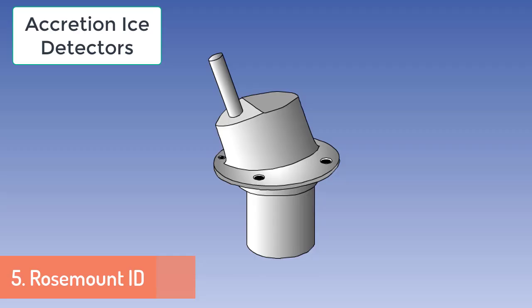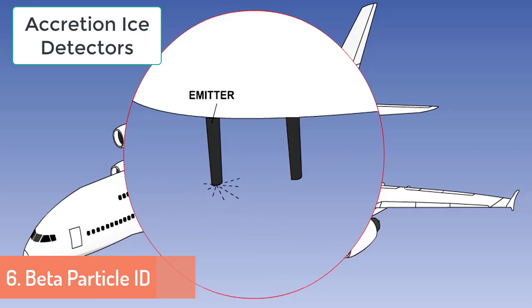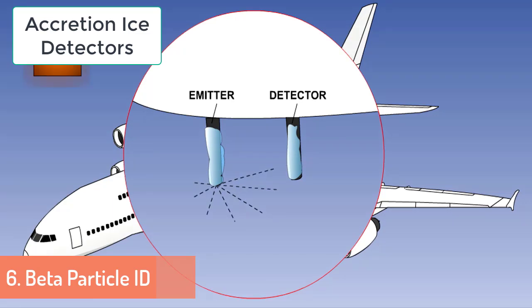اگلا detector ہے Rose Mount Ice Detector — اس ice detector میں ایک probe vibrating housing پر attach ہوتی ہے۔ جب airplane travel کرتا ہے تو vibrator اس probe کو vibrate کرتا ہے۔ اگر اس پر برف جم جائے تو weight increase ہونے کے باعث vibration کی frequency کم ہو جاتی ہے جو cockpit میں ice detection کی warning دیتی ہے۔ آخری detector ہے Beta Particle Detector — اس میں دو probes ہوتی ہیں: آگے والا emitter اور پیچھے والا receiver۔ Emitter بیٹا particles emit کرتا ہے اور receiver انہیں sense کرتا ہے۔ emitter آگے ہونے کے باعث اس پر برف جمنے کے chances زیادہ ہوتے ہیں، اگر برف جم جائے تو beta particles emit کرنے کی power کم ہو جاتی ہے اور receiver کو full particles نہیں ملتے — جس سے ice detection کی warning ملتی ہے۔